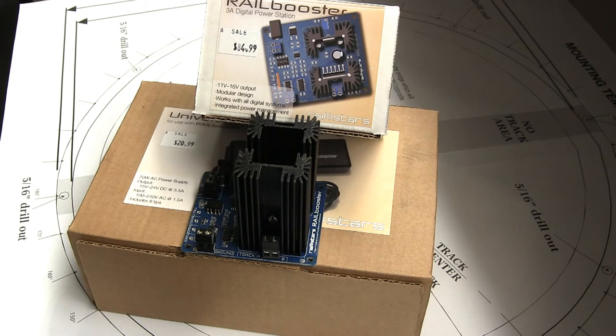At that point I have a 5A booster with Lenz as a command station together in one piece, and it's pretty much exceeded all capacity.